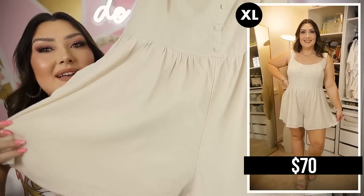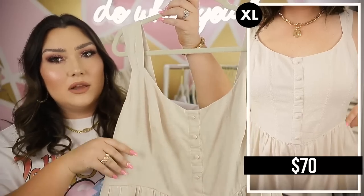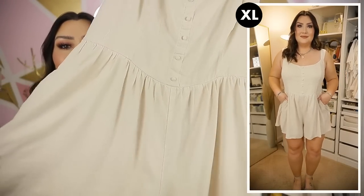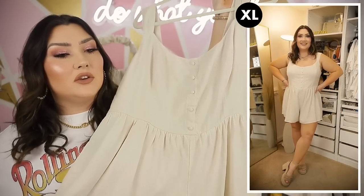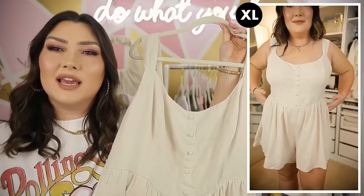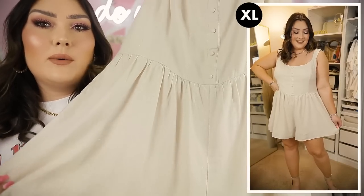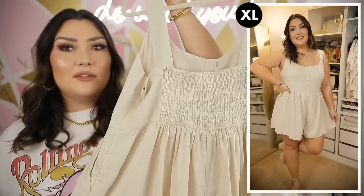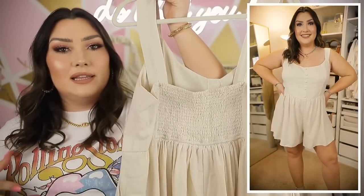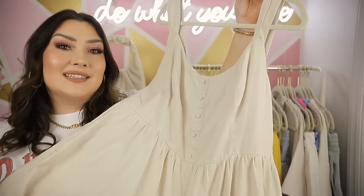Next I picked up this little romper, which I'm so excited about. It's a beige linen material romper — a little tank top silhouette up top with some buttons down the middle and super wide, flowy legs. I got this in an XL, which is usually a little too big for me in Abercrombie, but the size large was sold out. It actually comes in a couple of different colors and patterns. It has a smocked panel in the back, so it should fit well across the chest, and it also has pockets.